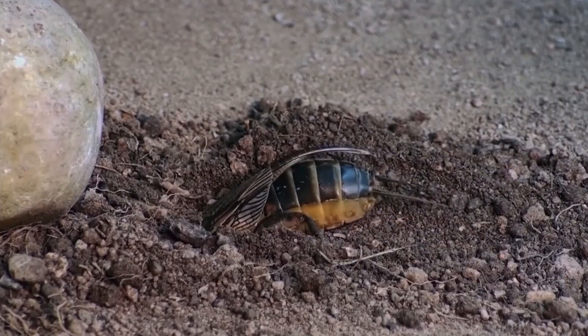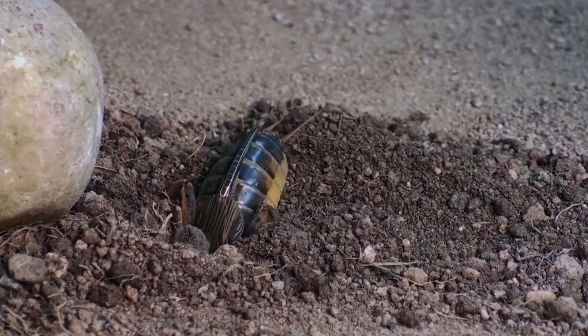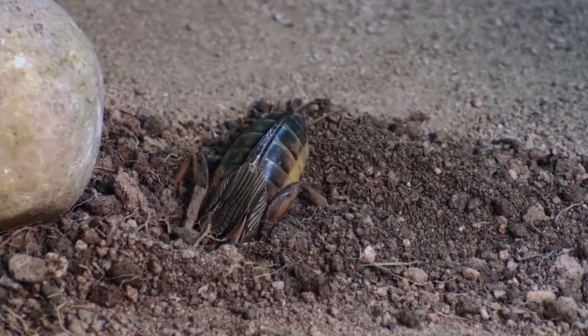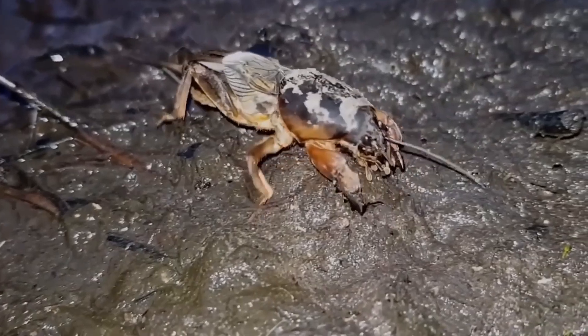The Mole Cricket, underground superhero. What does it do in nature? Subscribe if you're curious why even strange creatures like the Mole Cricket are essential. What the Mole Cricket does in nature — 10 functions.